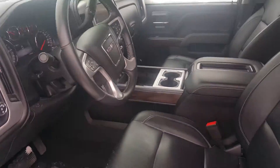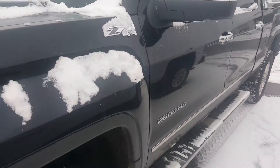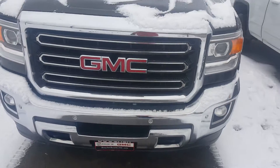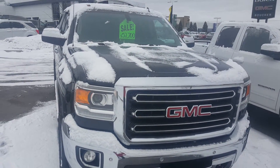Priced to sell on the money. My number is 262-409-2600, extension 4356. Again, this is Greg with Boucher Buick GMC in Waukesha, Wisconsin. Thank you. Bye-bye.